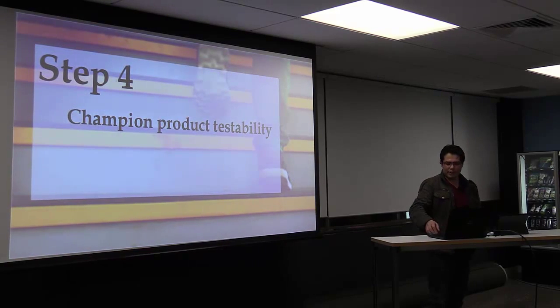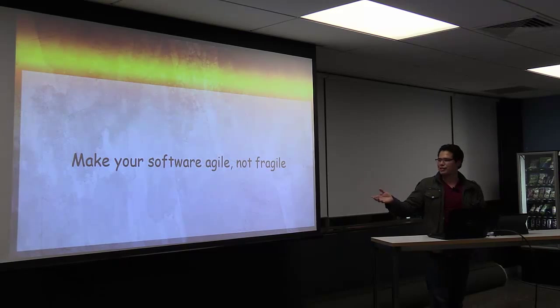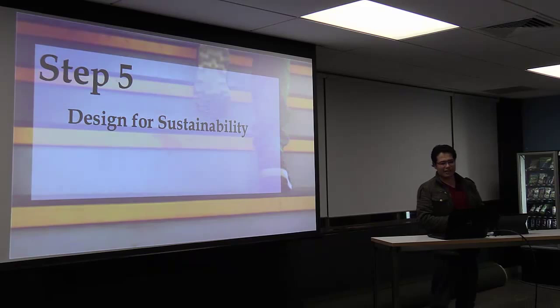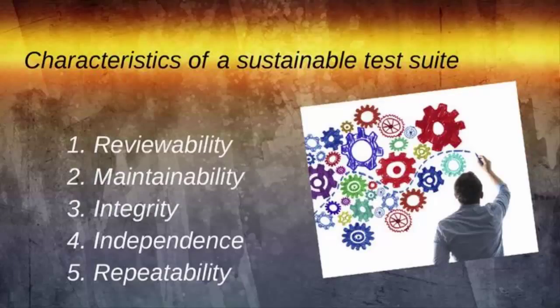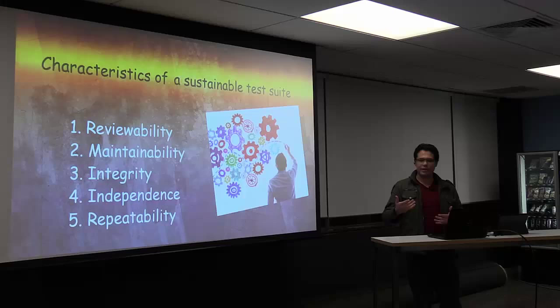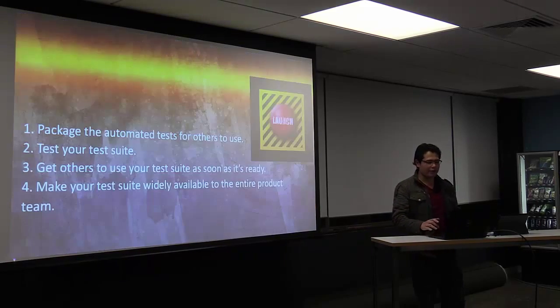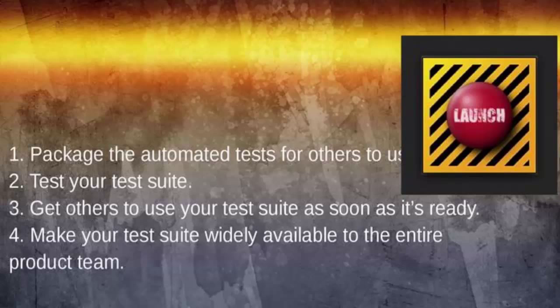Step number four is to champion the product testability. To summarize in one sentence: try to make your software agile, not fragile. Step five is to design for sustainability — your test automation suite has to be maintainable, have integrity, independence, and be repeatable. And of course you have to plan for deployment, since we are working with test automation as if it were any other development project.